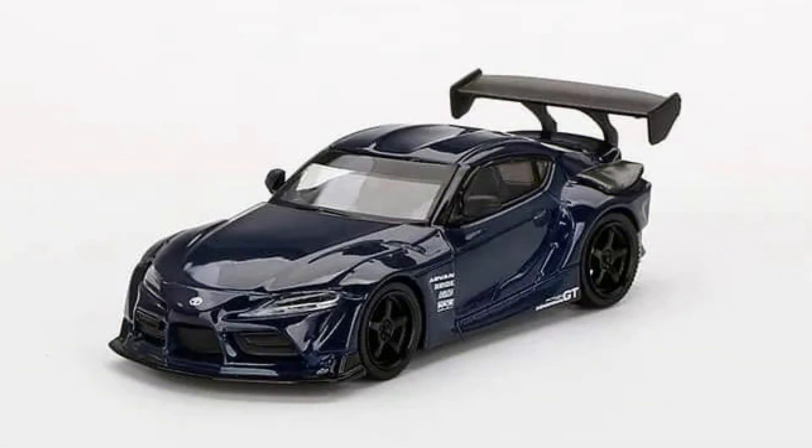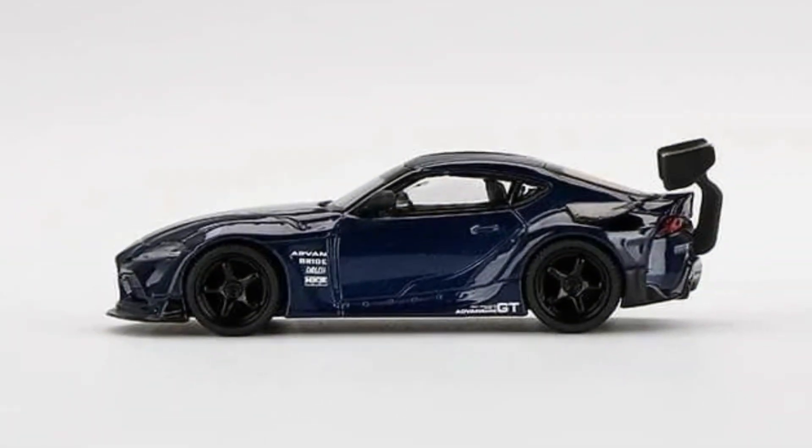HKS Toyota GR Supra A90 in downshift blue color, made in diecast. Release date: June 2022.